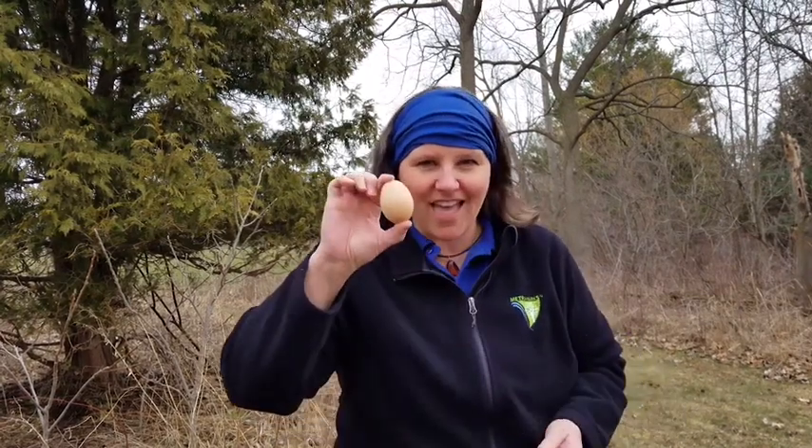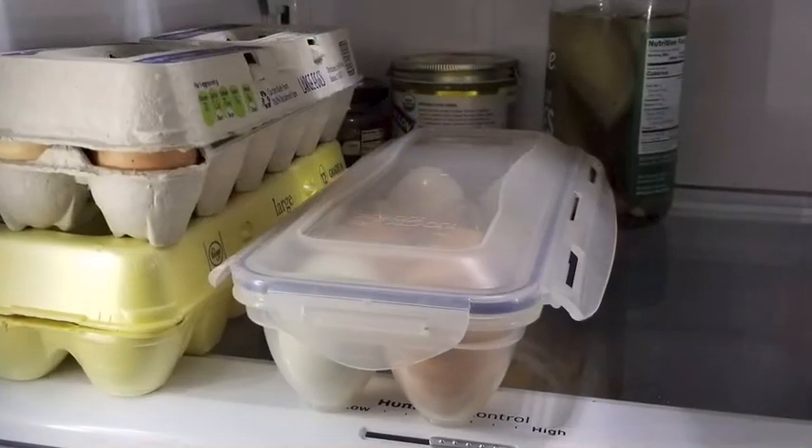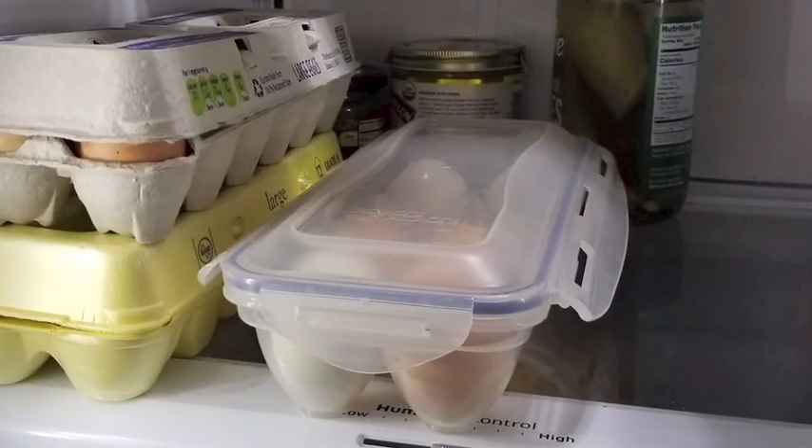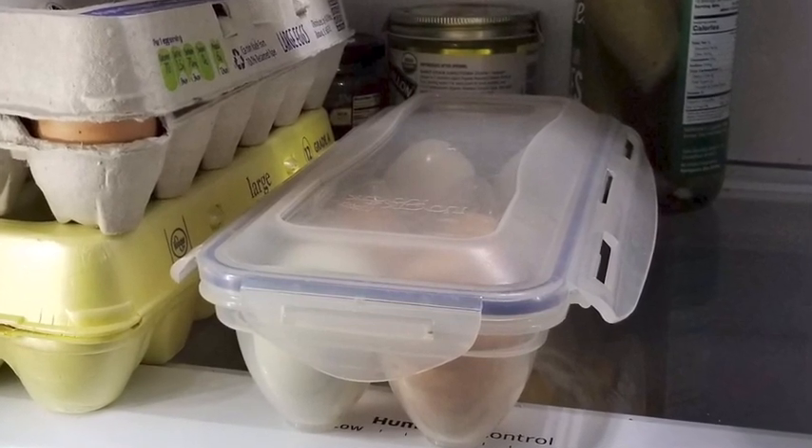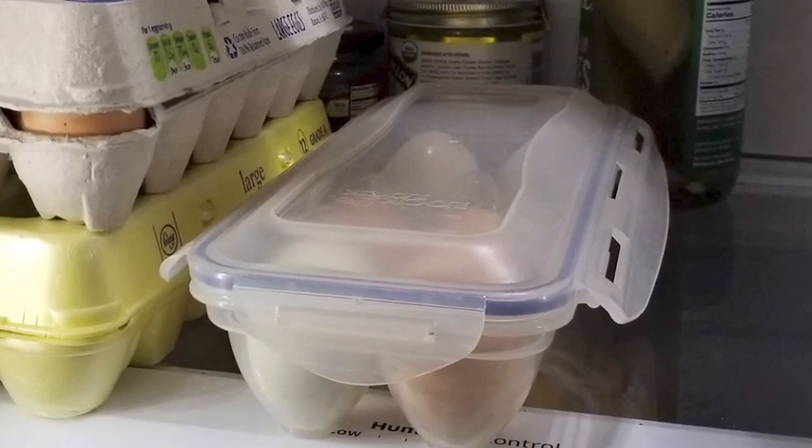Hi everybody! I'm Lori. I'm an Outreach Interpreter at Stony Creek Metropark, and today we're here to talk about eggs. Most of you probably have eggs in your refrigerator. You probably haven't thought much about them. Have you ever really looked close at those eggs? Let's look at some eggs right now.